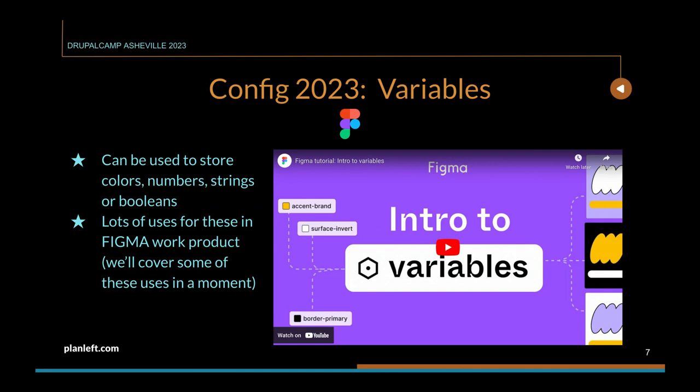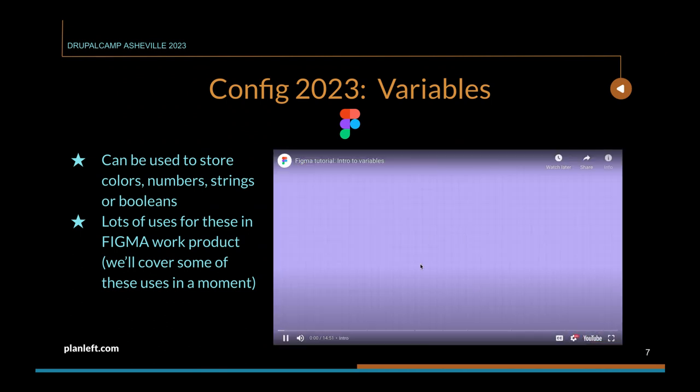One long-awaited feature introduced at Config 2023 was variables. Designers had been asking for design tokens for a couple of years, so they could have reusable components. The limitation with a token is that it's an immutable object — once you set it, you don't really change it. What actually got introduced instead of tokens was variables. Variables can have assigned values that can be modified easily, and those modifications will propagate through wherever those variables are being used.